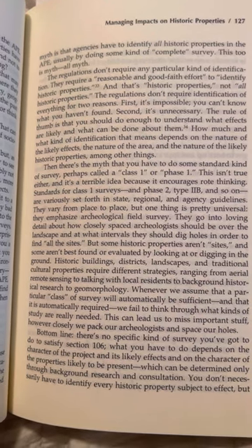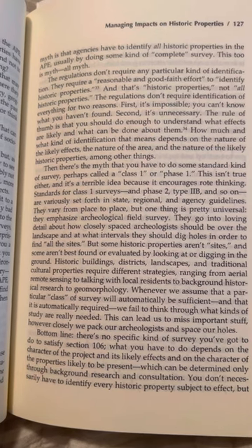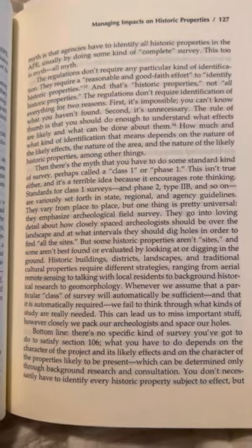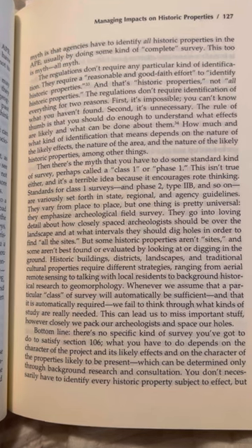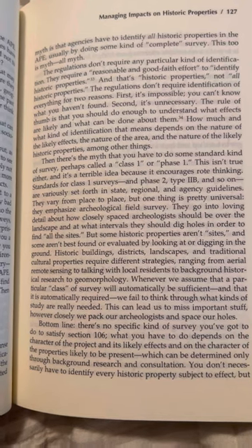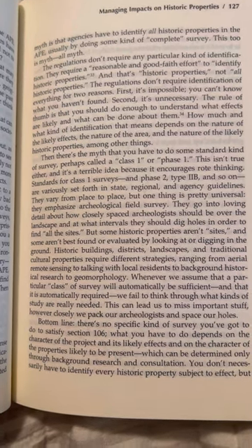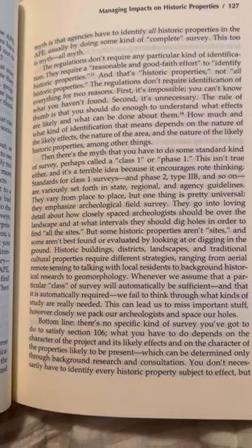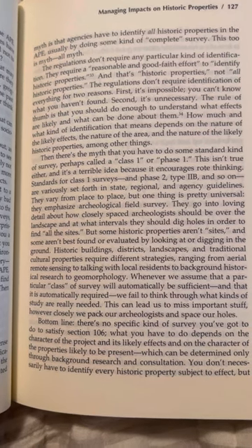The regulations don't require any particular kind of identification. They require a reasonable and good-faith effort to identify historic properties — not 'all historic properties.' The regulations don't require identification of everything for two reasons: first, it's impossible — you can't know what you haven't found. Second, it's unnecessary. The rule of thumb is that you should do enough to understand what effects are likely and what can be done about them.